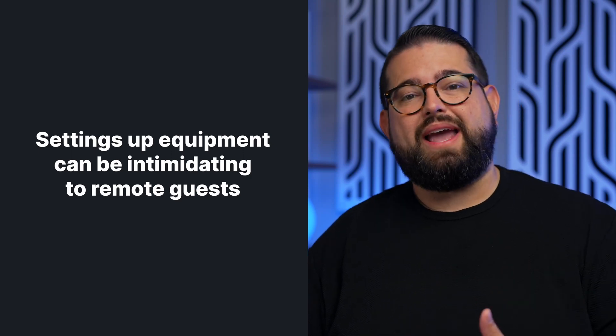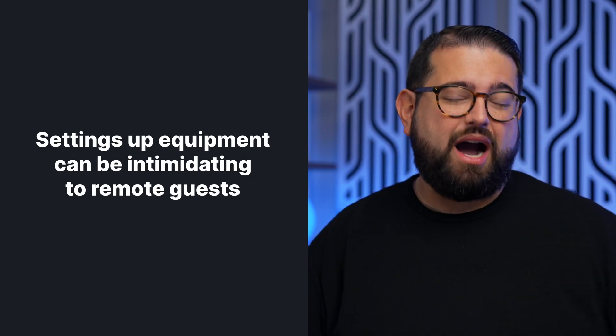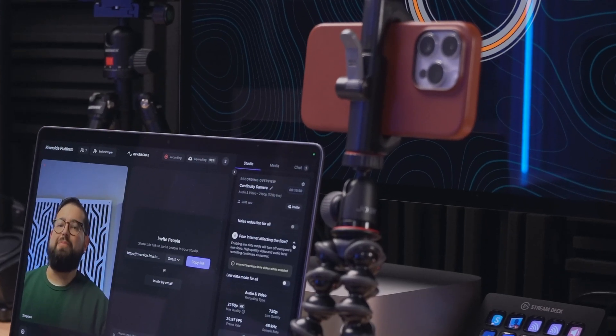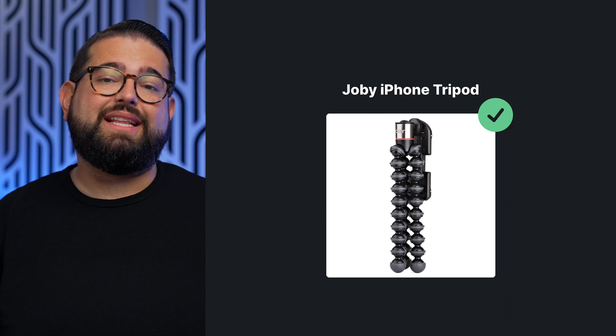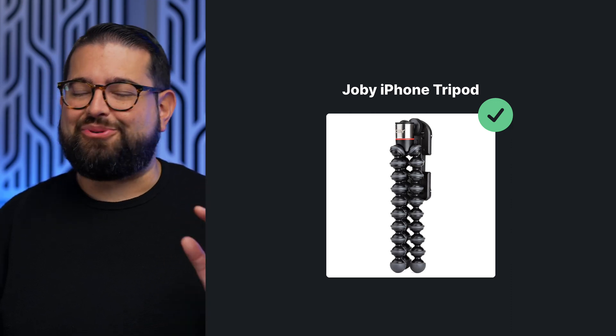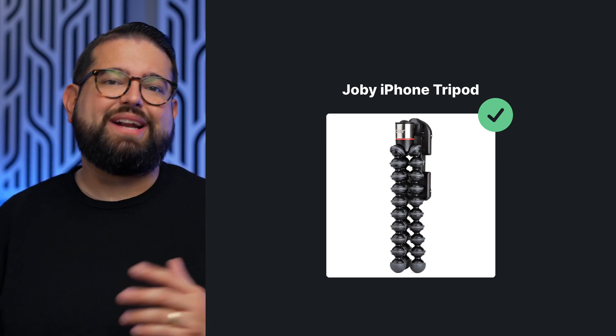Also, if you previously sent tech kits to your potential guests and interviewees, that can be pretty expensive. Setting up a webcam or even a mirrorless or DSLR camera might be complicated for a lot of guests. Now, all your guest needs is a Mac and an iPhone, and they can get high-quality video with the devices they already have. And if you want to send a tech kit, you really could just send a tripod with an iPhone mount — we'll link the iPhone Joby tripod in the description. It's about $30; just order it on Amazon and ship it directly to them.